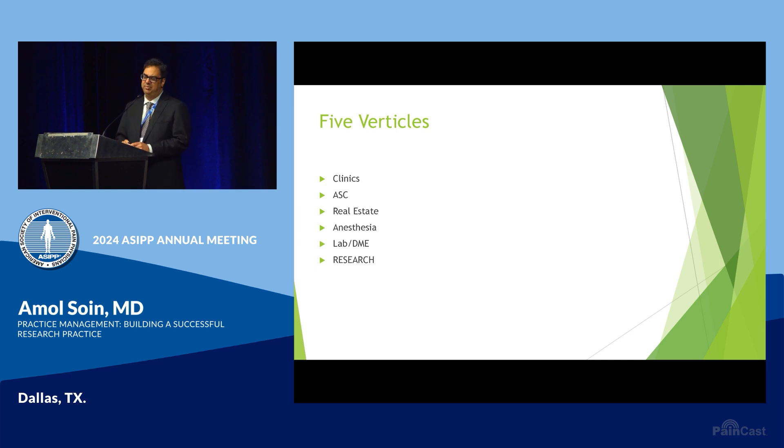The second vertical: I'm a big advocate of ambulatory surgery center ownership. Because we're a procedural-based specialty, you might as well capture that procedural-based revenue for yourself, since that's a big core part of our specialty.